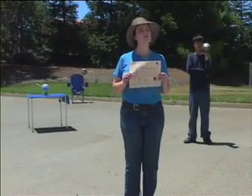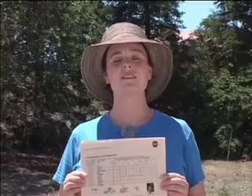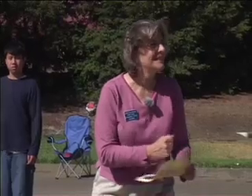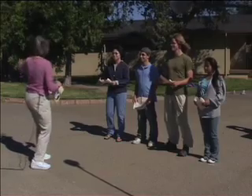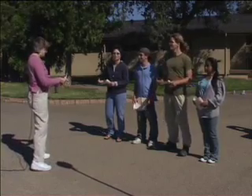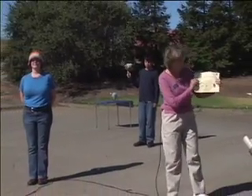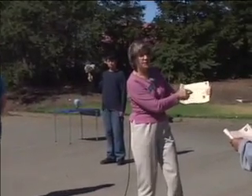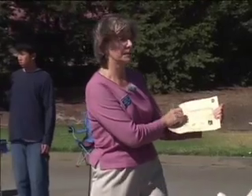Pass around the communications and exploration handout to your visitors, and start by examining how we explore. Today, you will become scientists exploring strange new worlds. Let's take a look at this handout that we have — what are some of the ways that NASA uses to explore our solar system?